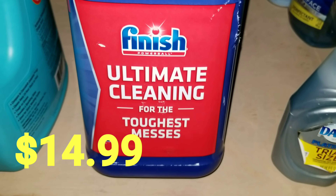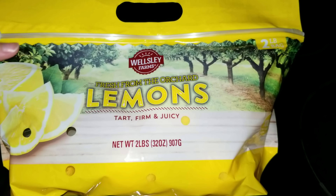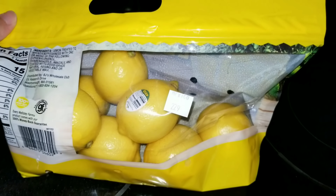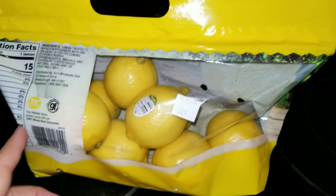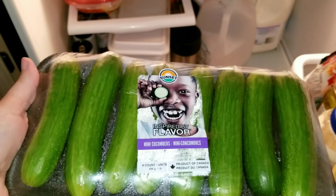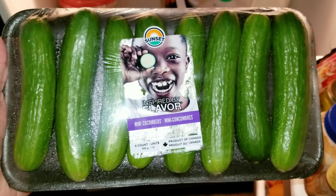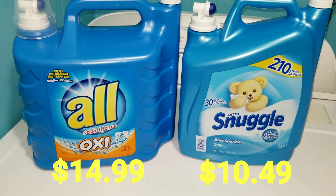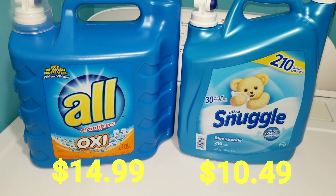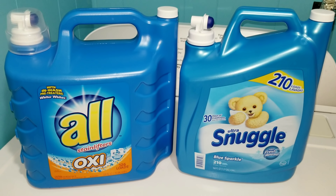I also picked up some dish items. I got some lemons because Sophia would like to make lemonade — those were four dollars and forty-nine cents for the whole bag. Picked up some baby cucumbers because I want the girls to try them; those were two dollars and fifty-nine cents. I also got some All Stain Lifter Oxy soap and some Snuggle fabric softener.